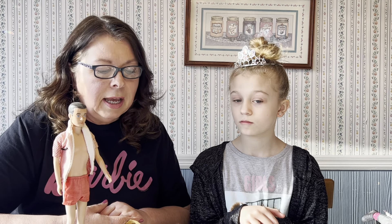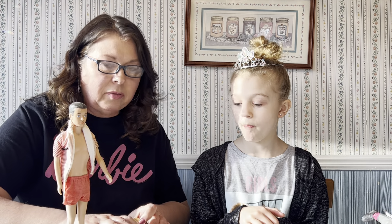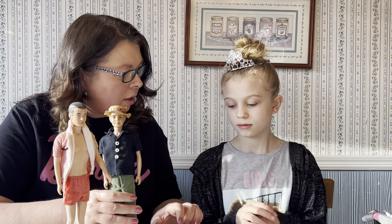When Barbie just had a birthday, Ruth Handler was the creator of Barbie, and she created Barbie in 1959. Then in 1961 is when Ken came on the scene. I have some of the older Ken dolls here.